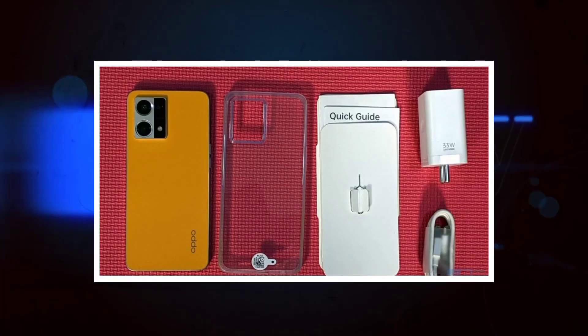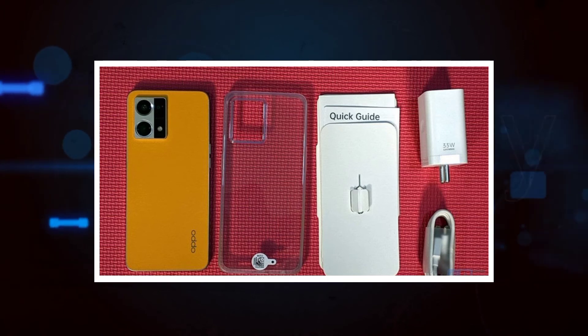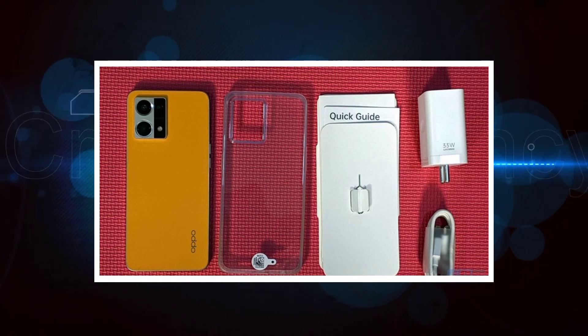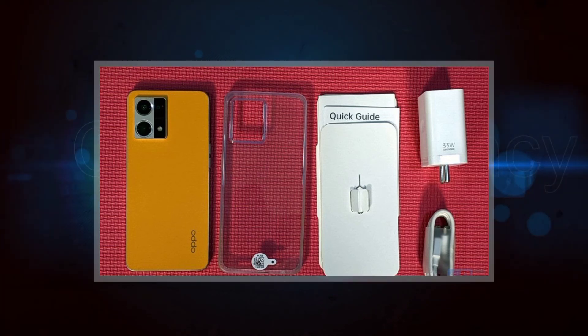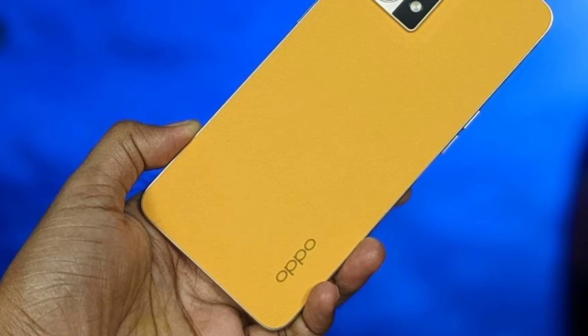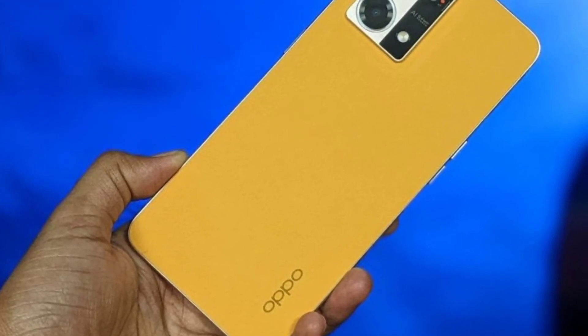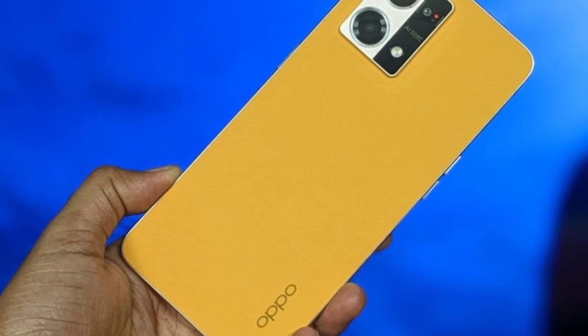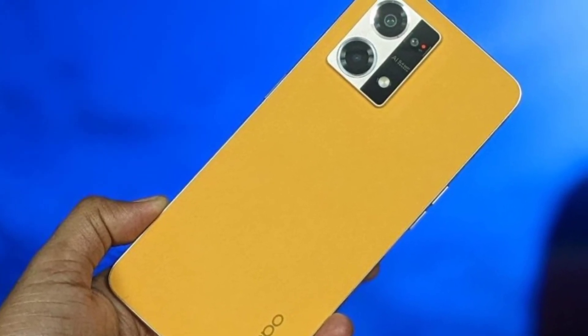For battery and charging, the phone supports 33W fast charging. A lot of phones are now coming with 150W charging, so 33W is on the lower side, but you can still charge it fully with the included charger.